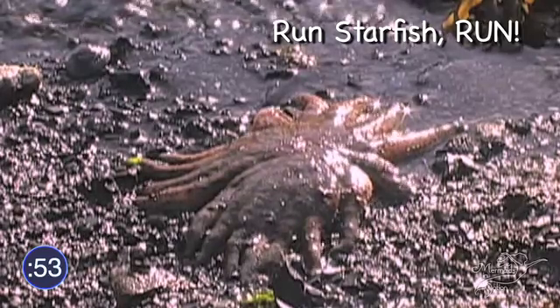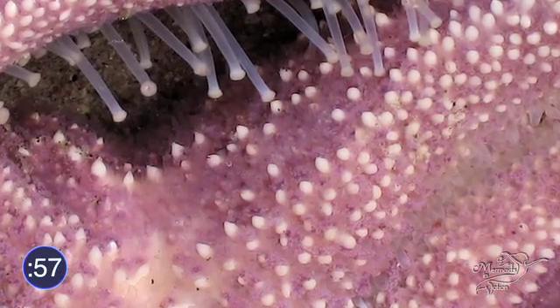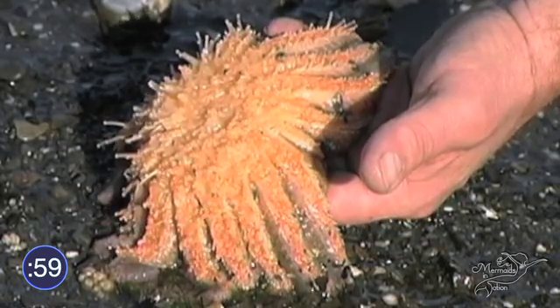Starfish move along the ocean floor using thousands of suction cups as feet. Talk about a sticky situation!